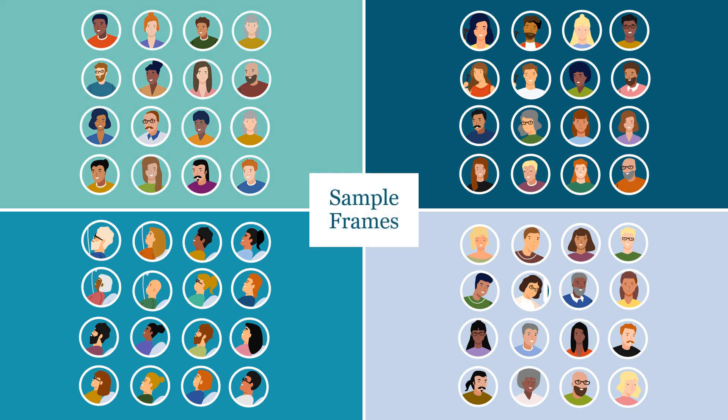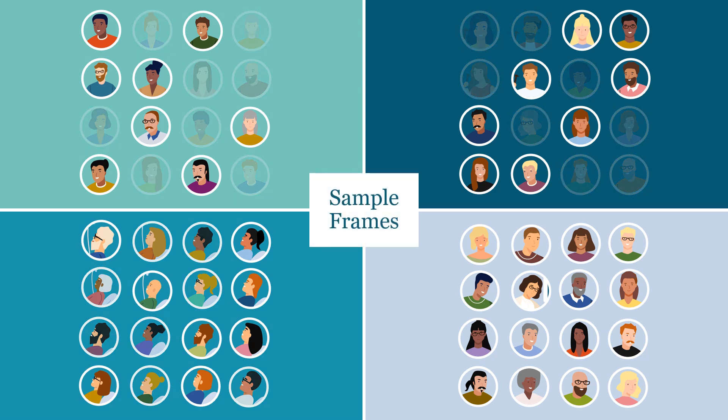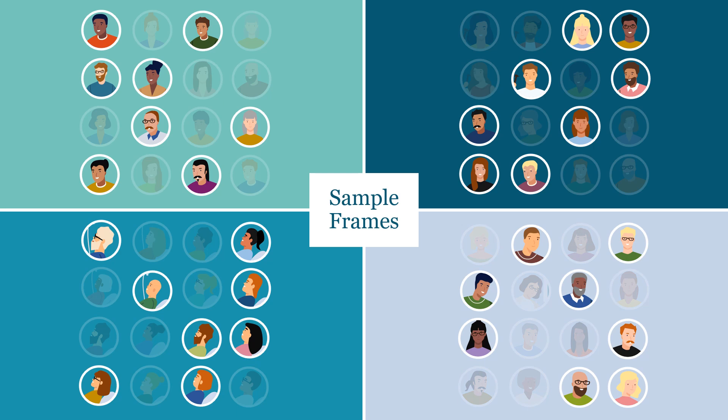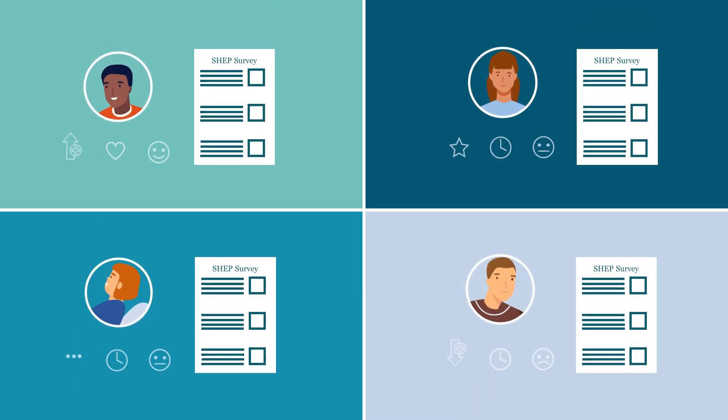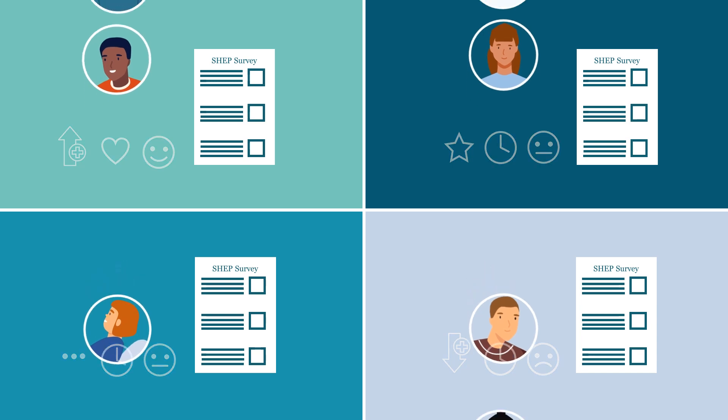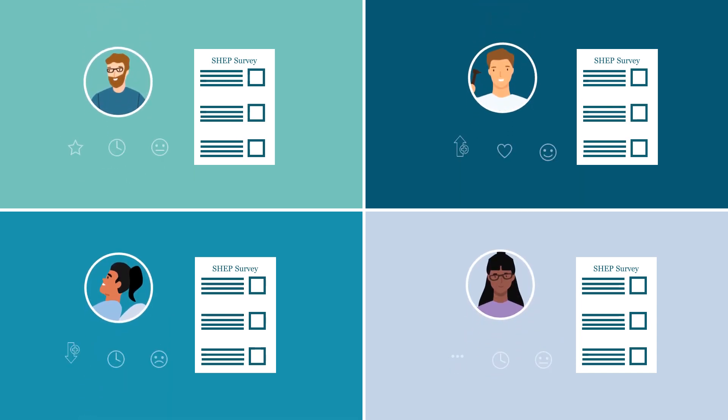Once the sample frame is defined, veterans are randomly selected from the frame to receive a SHEP survey. The sampling process is designed to gather enough responses to accurately reflect perceptions of patient experience at your facility.